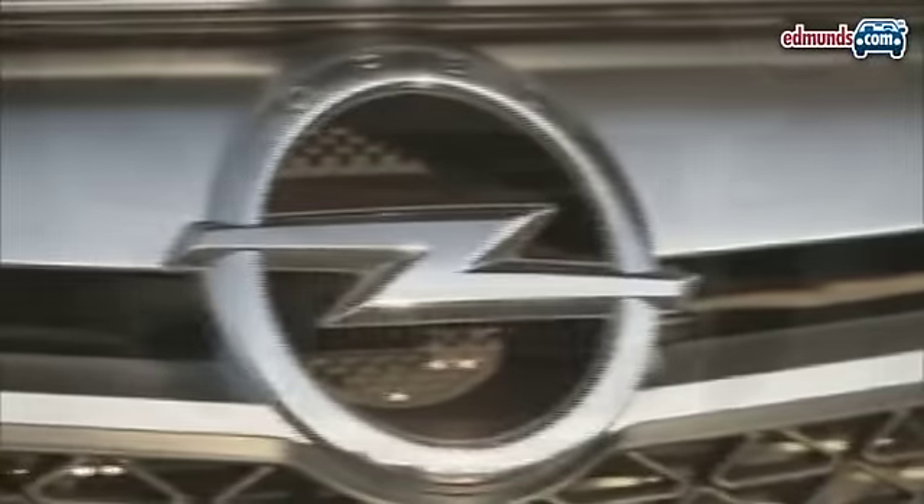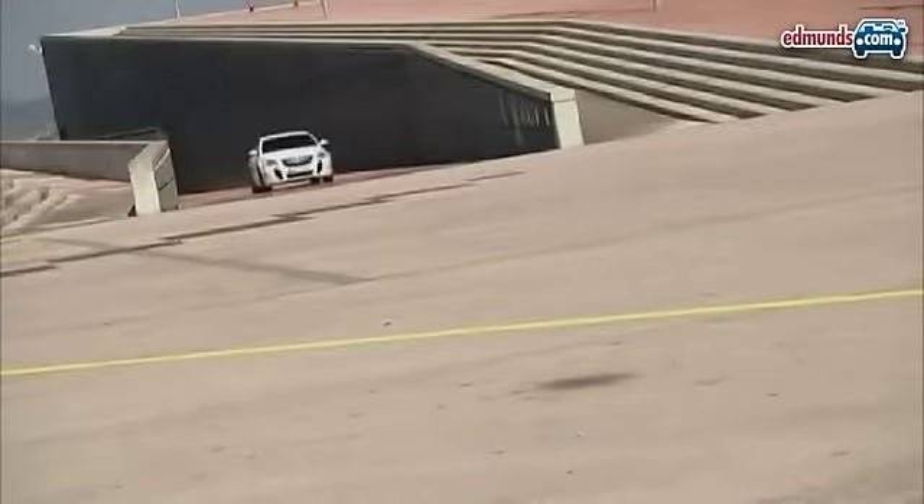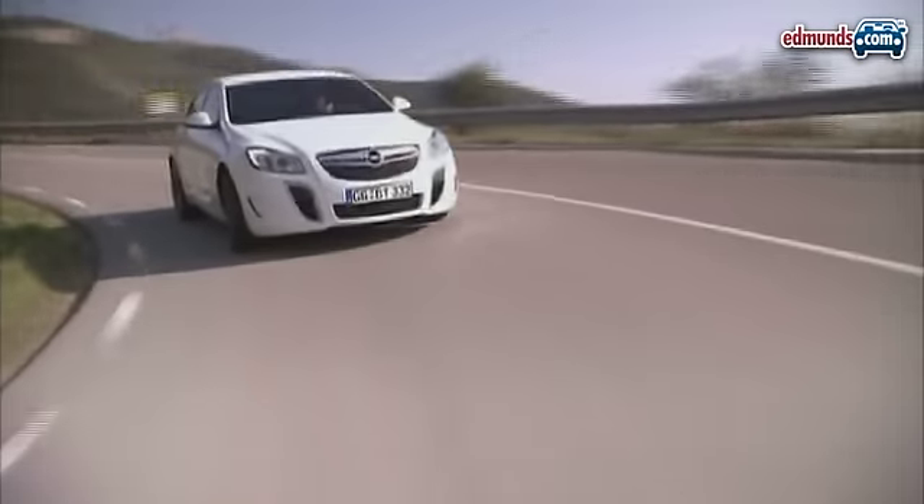Amidst news reports of a possible change in ownership, Opel rolled out its Insignia OPC at this year's Barcelona Auto Show. The Insignia's OPC turbocharged 2.8-liter V6 delivers 321 horsepower and 295 pound-feet of torque and can get the Insignia from 0 to 60 in 5.8 seconds.